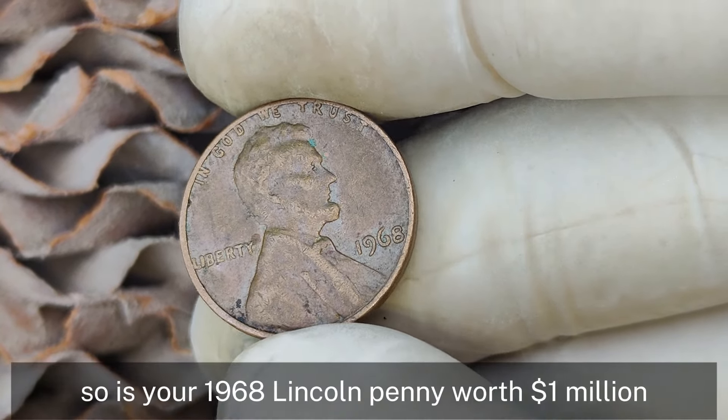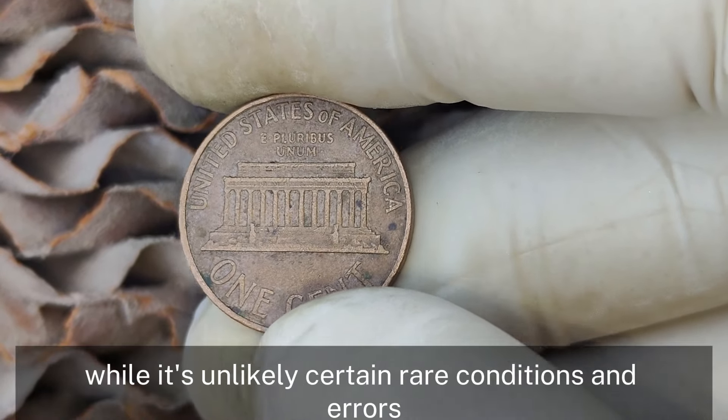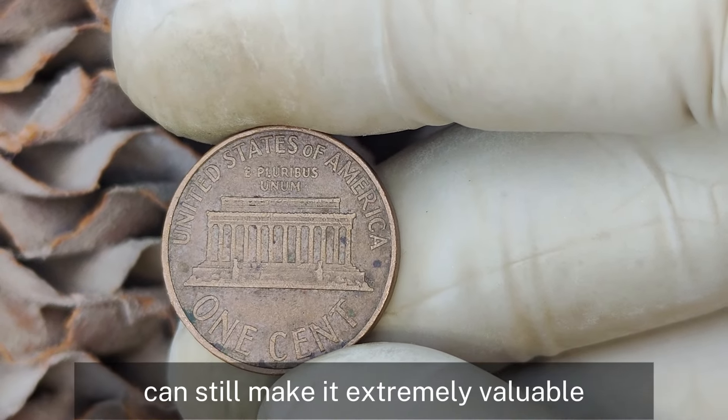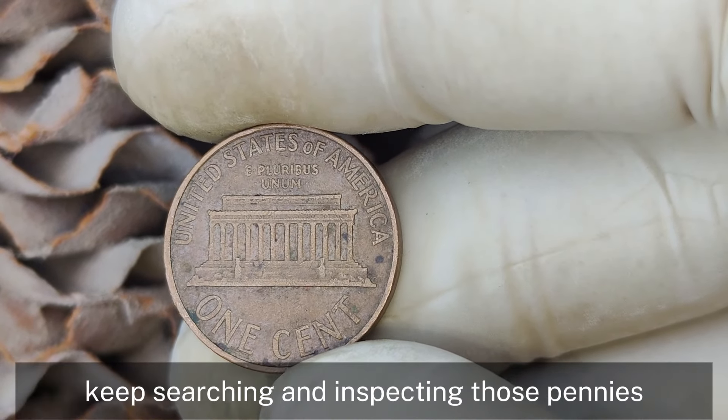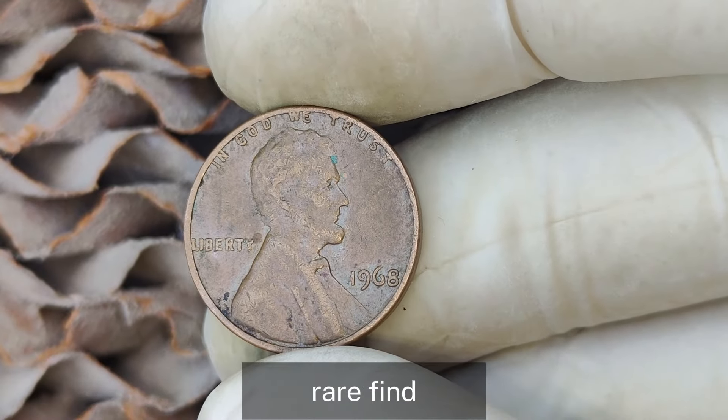For the best evaluation, consider having your coin professionally graded. A third-party grading service will give you an accurate assessment of its condition and market value, which is crucial for determining if you've hit the jackpot. While it's unlikely your 1968 Lincoln penny is worth a million dollars, certain rare conditions and errors can still make it extremely valuable — keep searching and inspecting those pennies.